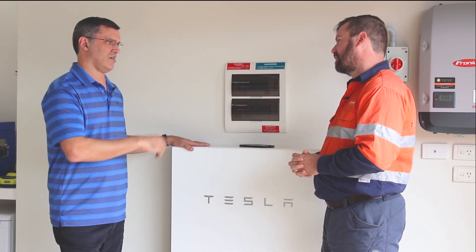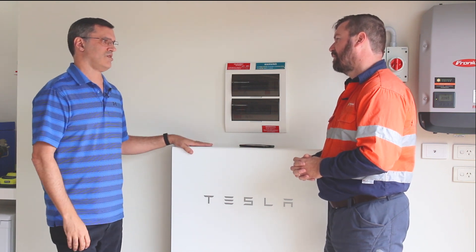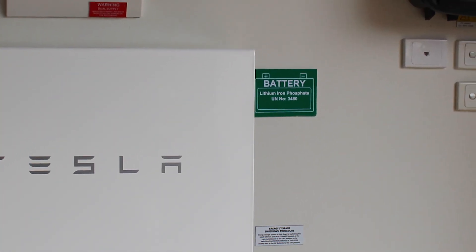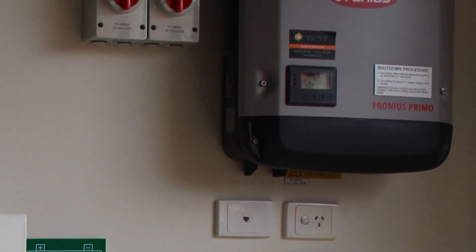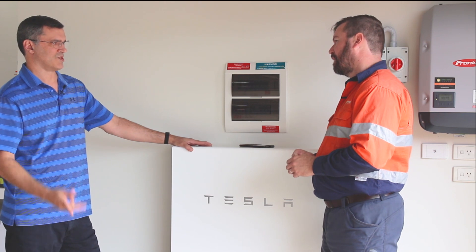Those high-usage items utilize the excess solar production, which makes sense. I'm only on one tariff rate for my house, and then the Tesla Powerwall supplies my nighttime usage. I can also run a few split-system air conditioners during summer.